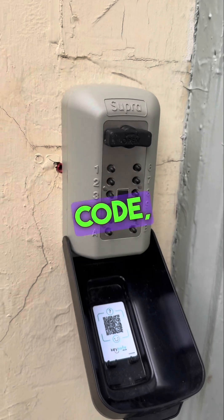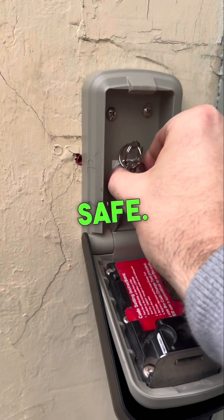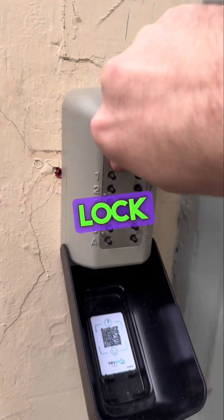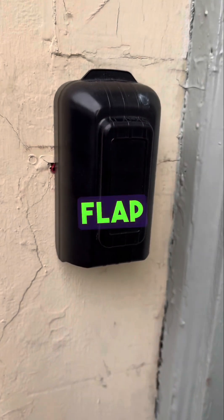Once you've entered the code, just take the dial here and turn it clockwise, which opens the key safe. Retrieve the keys, and then secure the safe by turning the dial anti-clockwise to lock it. Just check that it's locked, then reset the code and pop the flap back up.